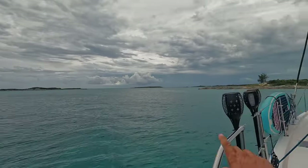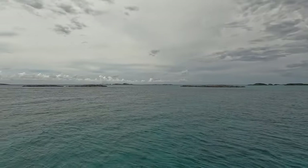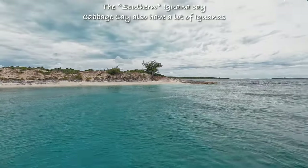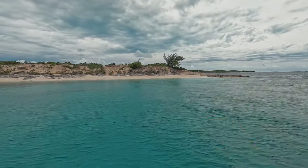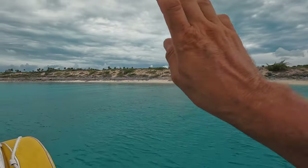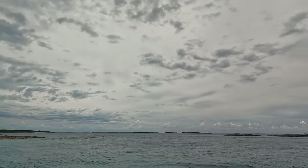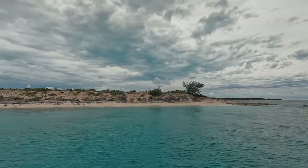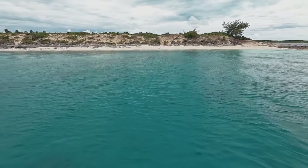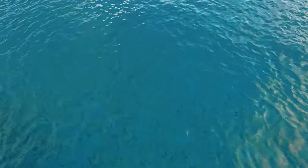We arrived here at Leaf Key. Behind those little islands or keys, there is the Atlantic. This is Leaf Key — basically the Iguana Key. Just around this corner there are lots of iguanas, and iguana boats normally go there. People normally anchor on that side of the island, but since we have this erratic, no-wind situation, we can anchor basically anywhere, so we decided to anchor over here.